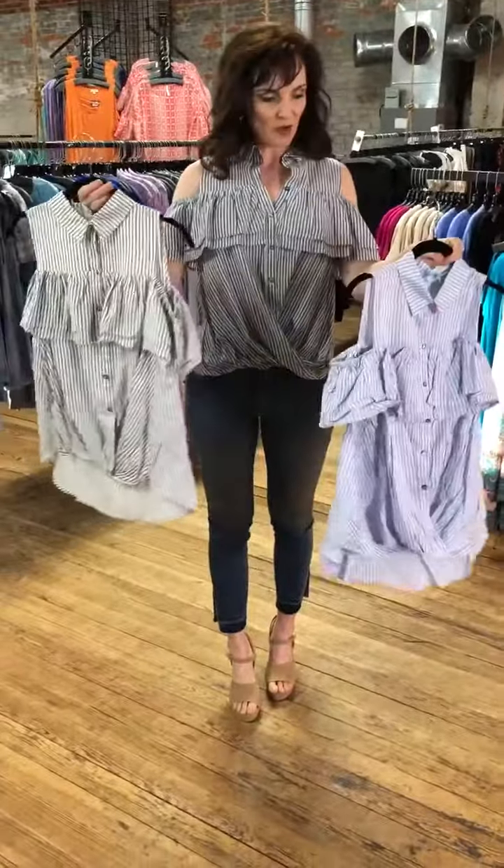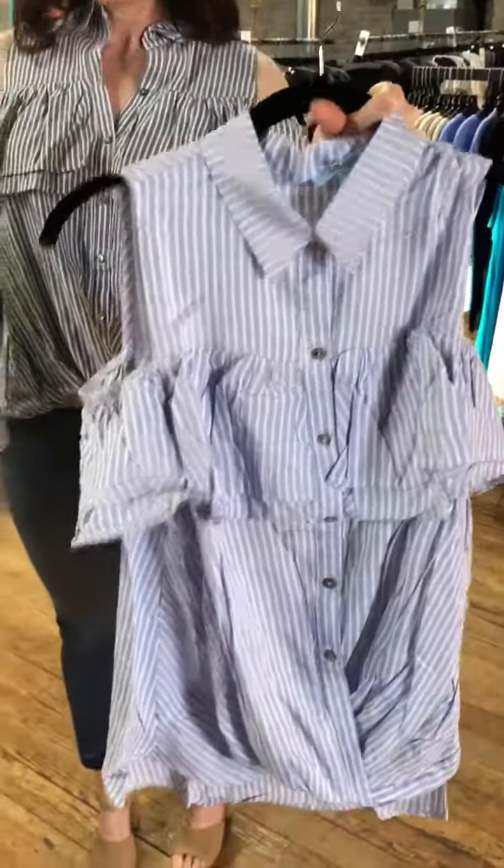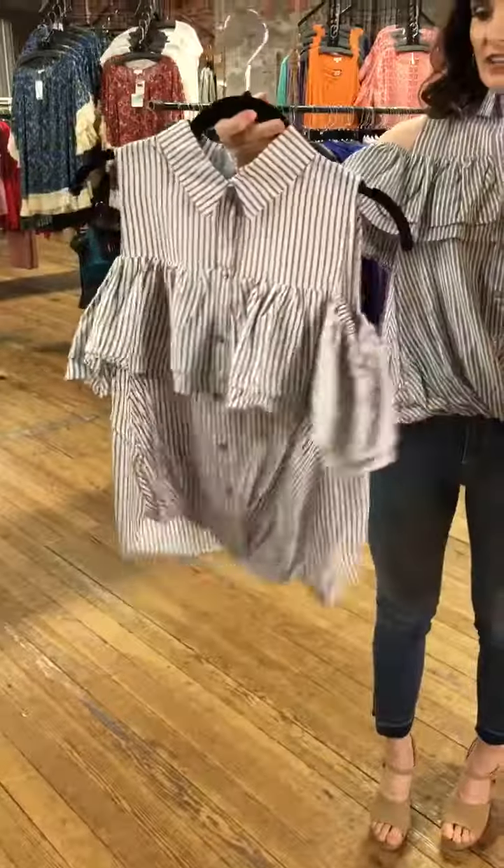If you'd like to purchase, it comes in small, medium, or large. I'm wearing the navy. This is the blue — it's like a light blue. And this is the gray, G-R-E-Y.